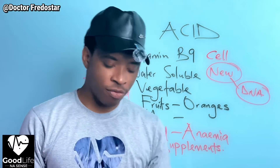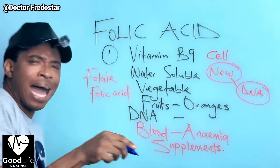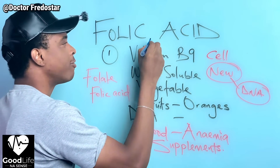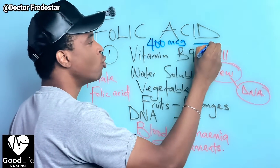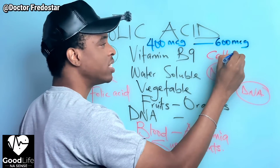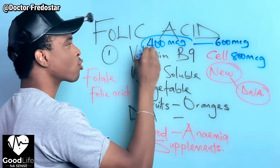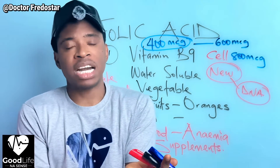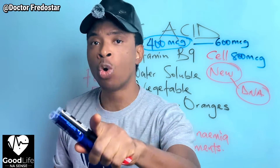So many women take folic acid, and that is good. How much folic acid do you need in a day? You need about 400 micrograms of folic acid. Some people take up to 600, some other people take 800, but normally 400 micrograms of folic acid per day is what you need.